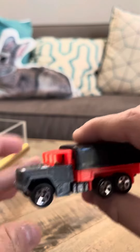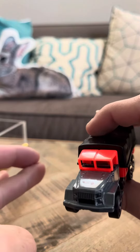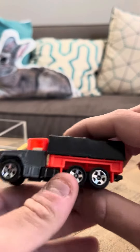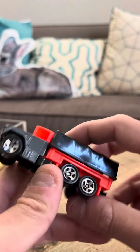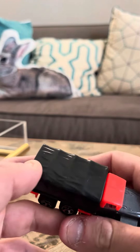This is the Troop Convoy, number 487. They did make another version of this in green and beige. I like this one better than the green and beige version, to be frank with you. I like this one a lot better.